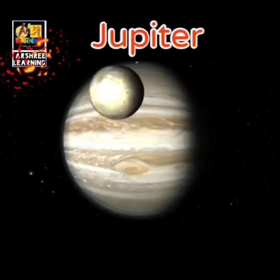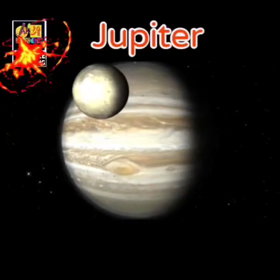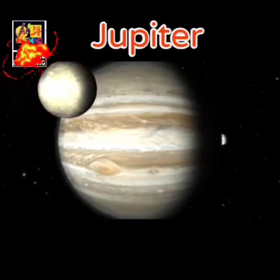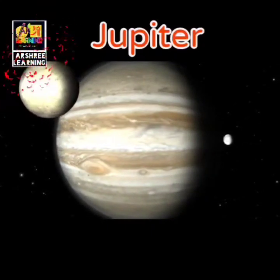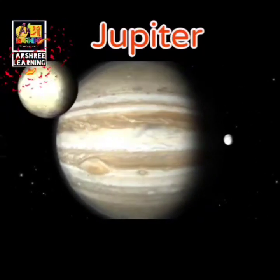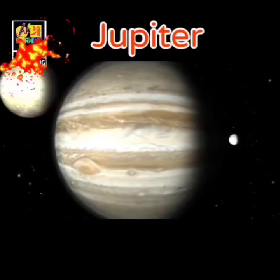Jupiter has huge craters and large dust storms. Because of its enormous size it has strong gravity, and these dust storms attract other objects which are moving near it.